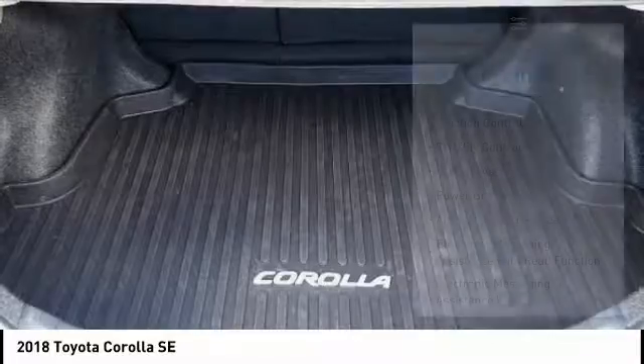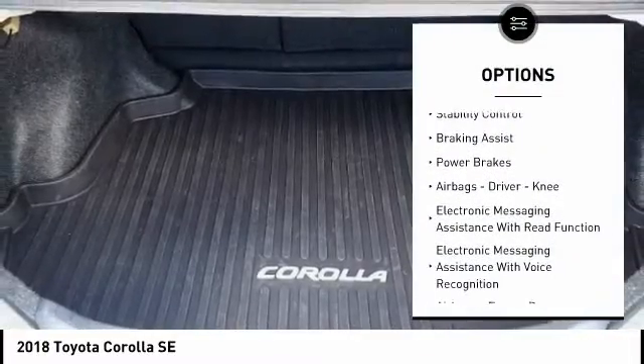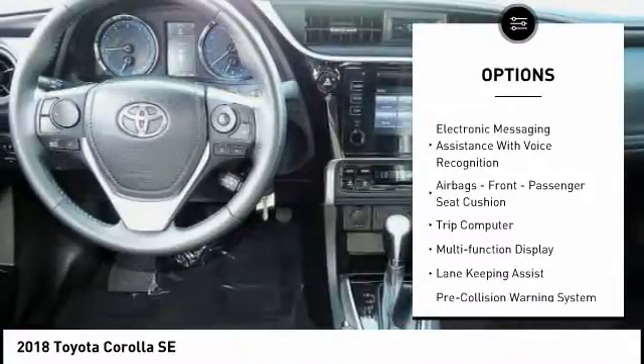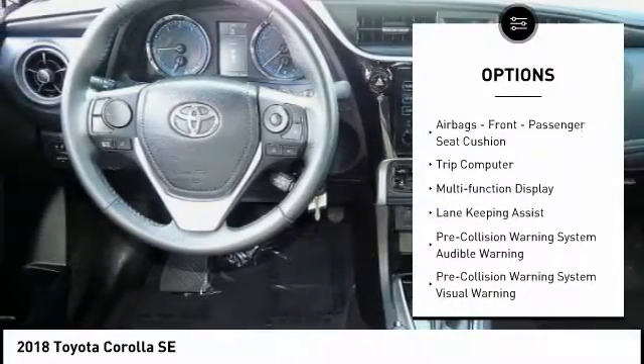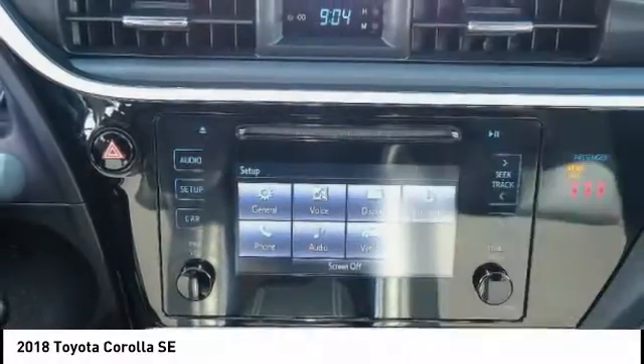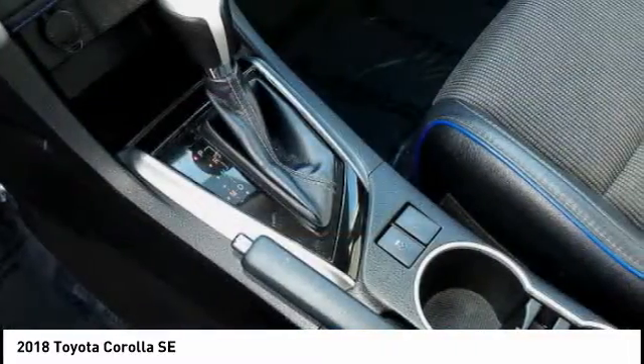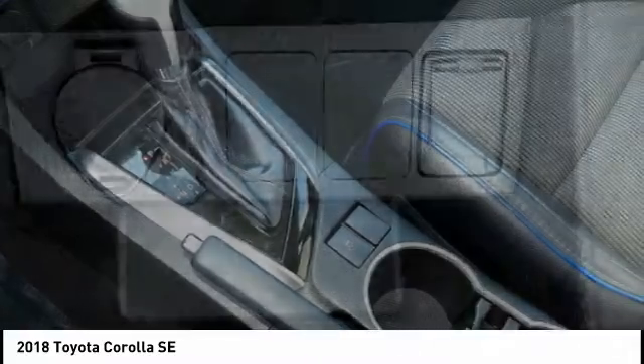Here are some of this vehicle's great options: traction control, stability control, braking assist, power brakes, airbags, driver knee airbags, electronic messaging assistance with read function, electronic messaging assistance with voice recognition, front passenger seat cushion airbags, trip computer, and multifunction display.